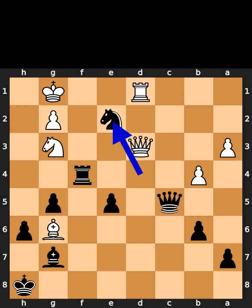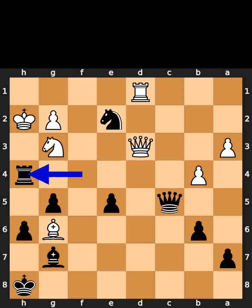Black plays knight to e2. Check. White plays king to h2. Black plays rook to h4. Checkmate.